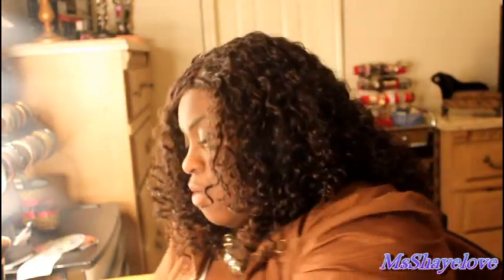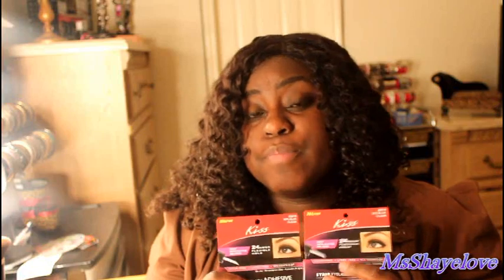We also have some 24-hour eyelash glue. I use this on my lashes — I actually slept in mine last night and they're still on, still cute. These are some very, very natural lashes, so they're not dramatic. You can't really see them, but you can tell I have lashes. People at work couldn't even tell I had lashes on — they were just like, 'Are those yours?' And yeah, it's mine because I paid for it.